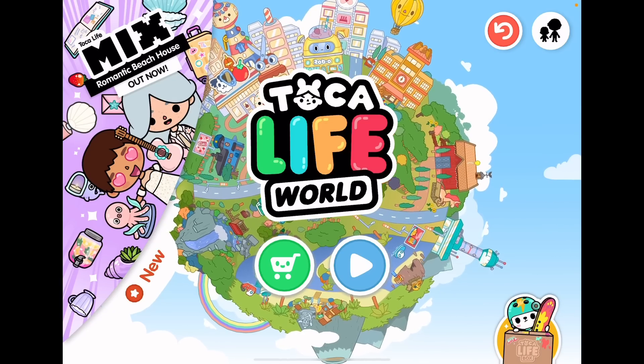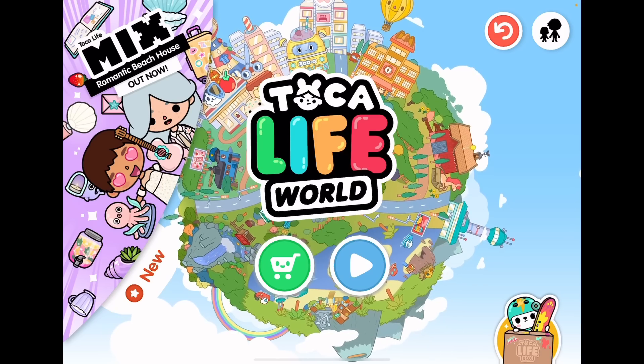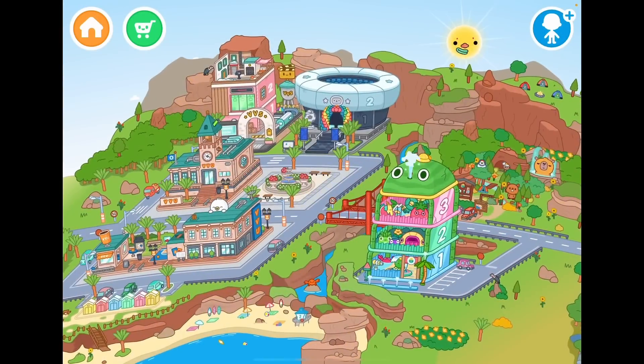There's a new furniture pack out including the house you can see in the left corner — it's called the Romantic Beach House. I'm literally so excited to review it for you guys. I really hope it's cute, let's go check it out!